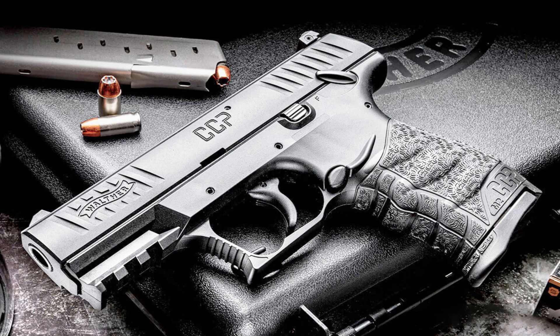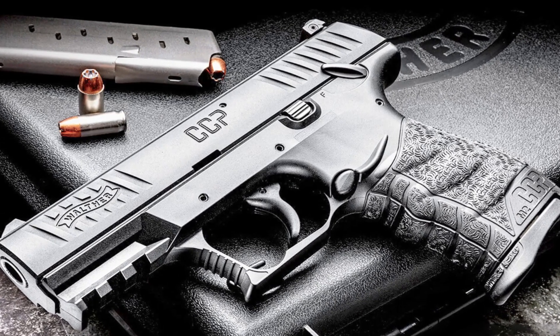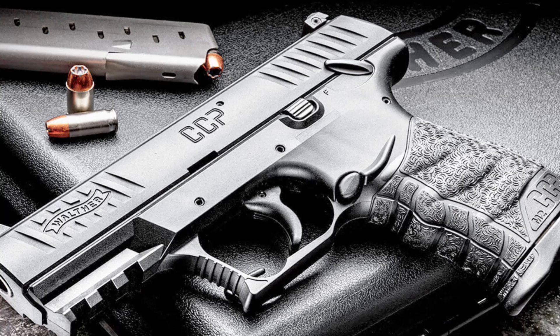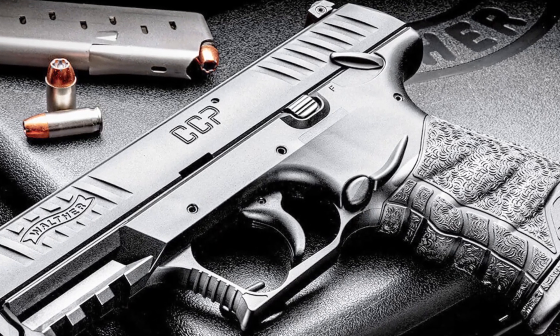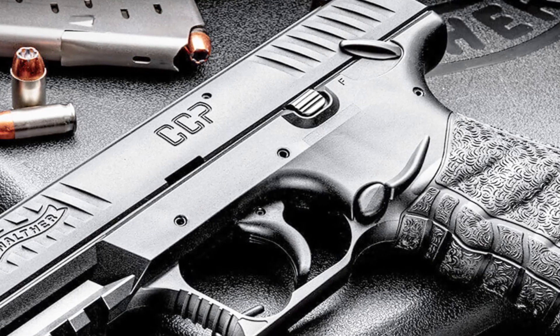Whether for everyday carry or personal defense, the Walther CCP M2 delivers reliable performance and comfortable shooting. Experience the excellence of Walther firearms and embrace the compact power of the CCP M2 pistol.